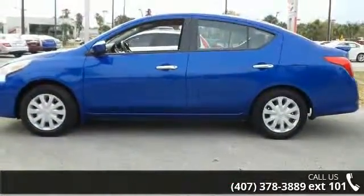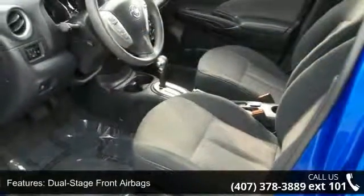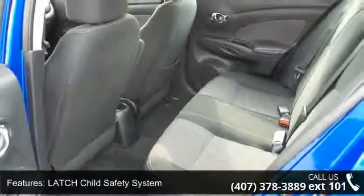Enjoy these notable features: dual stage front airbags, front seat mounted side impact airbags, LED shot safety system, Nissan advanced airbag system, and roof mounted curtain side impact airbags.